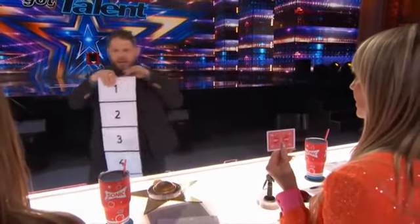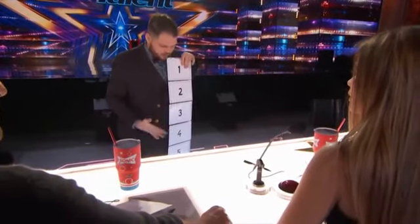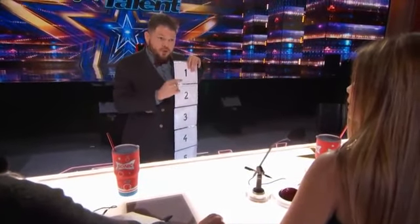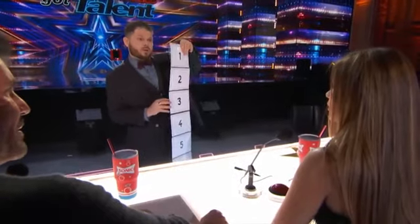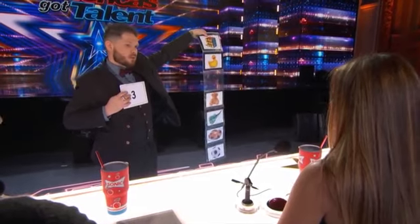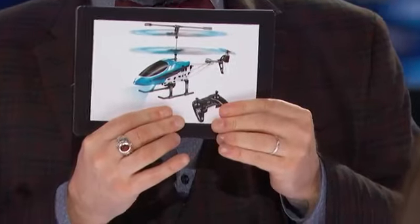Number it from 1 to 7. Behind each number we have something. You will choose any number between 1 and 7 and try to make appear the object which is behind your selection. Tell me one number. 3. Are you sure? You can change if you want. No. If you tell me another number, we have different objects, yes? Yes. But you tell me number 3, and it's a mini helicopter. Okay. I try to make it appear.